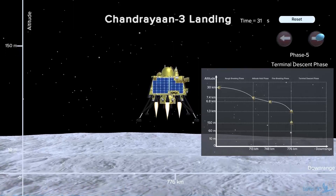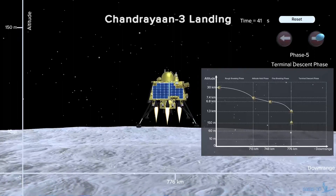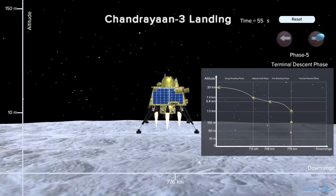At this point, the hazard detection and navigation systems will monitor the descent action continuously. The craft will come from 60 to 10 meters above the lunar surface.